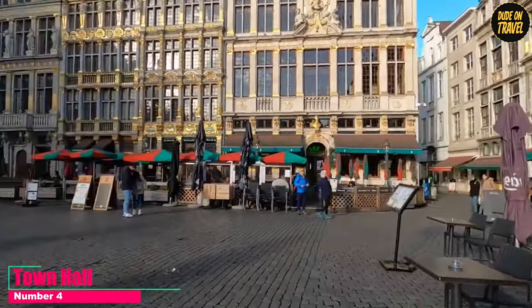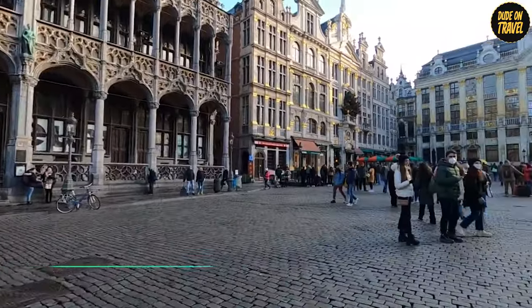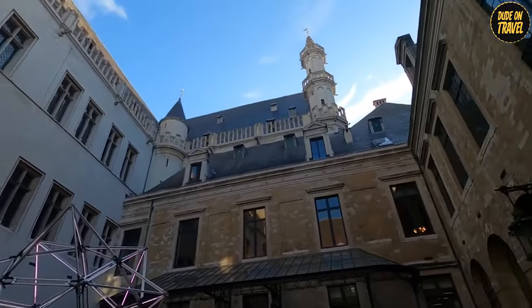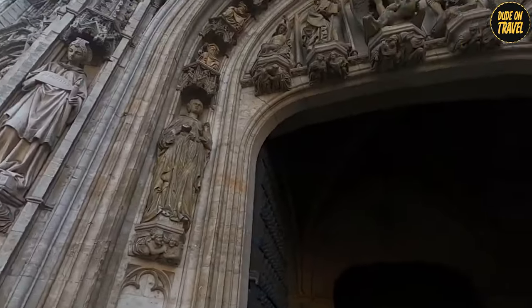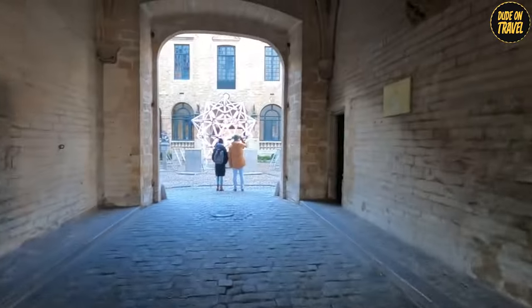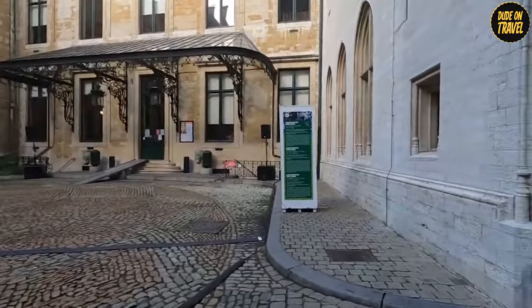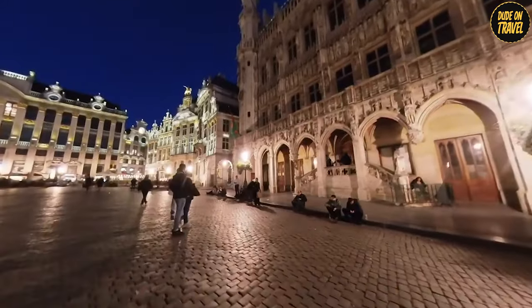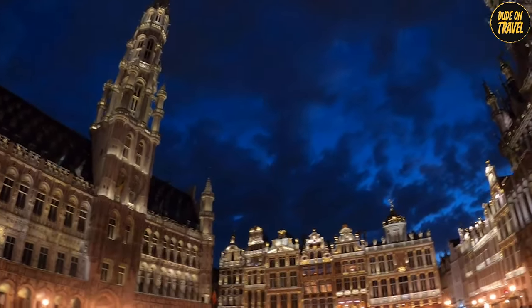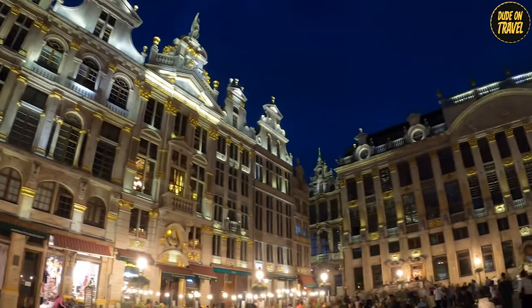Number 4: Town Hall. Holding the fourth spot is the Town Hall, and calling it just a building would be a massive understatement. This is a shining example of Gothic splendor right in the heart of Brussels. Imagine towering spires and a facade adorned with hundreds of sculptures, each telling a tale from history. Inside, you'll be transported into a world of luxury from centuries past — the halls are decked with exquisite tapestries and the ceilings are an artwork in themselves. When night falls, the Town Hall lights up, creating a magical silhouette against the Brussels skyline — a moment where you feel connected to the history and grandeur of this amazing city.